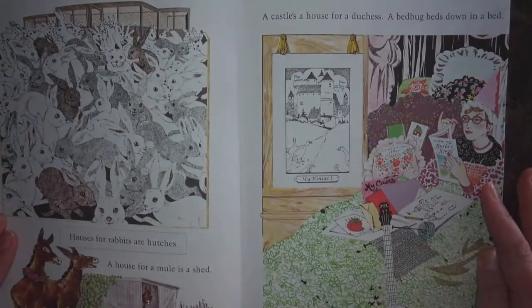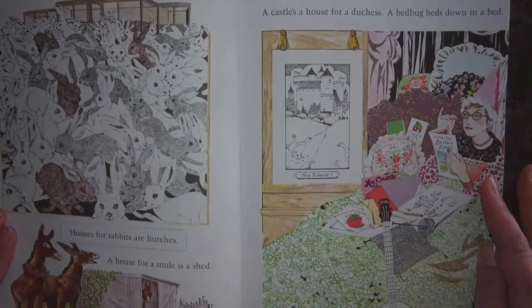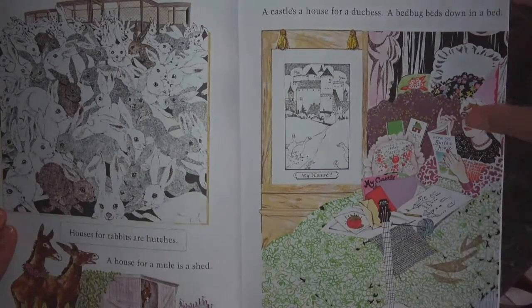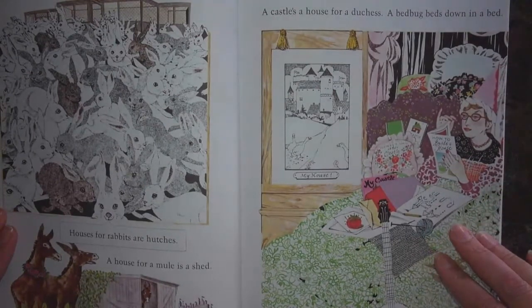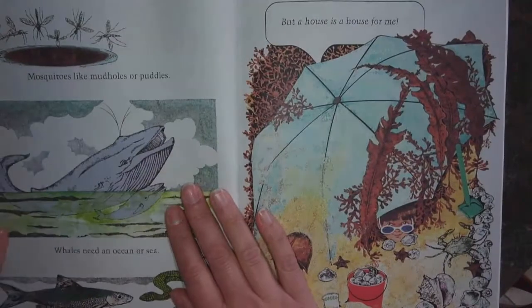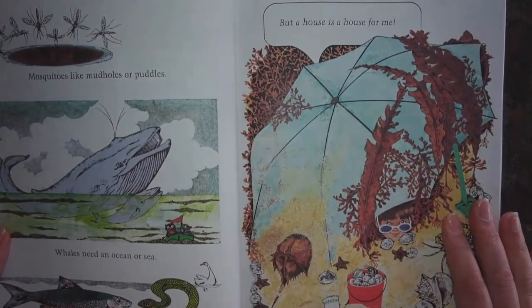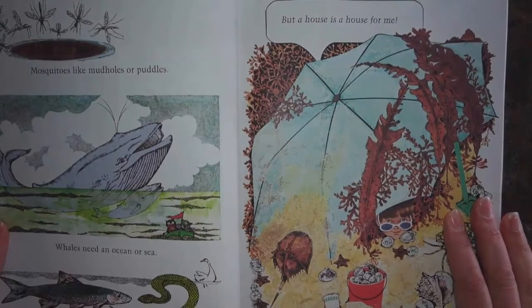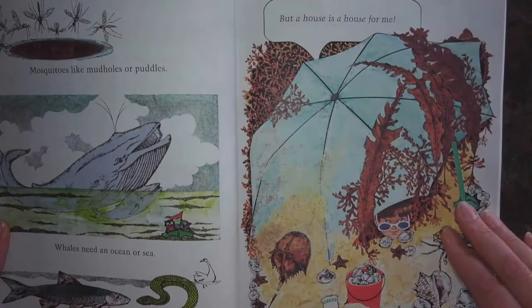Houses for rabbits are hutches. A house for a mule is a shed. A castle's a house for a duchess. A bed bug beds down in a bed. Mosquitoes like mud holes or puddles. Whales need an ocean or sea. A fish or a snake may make do with a lake. But a house is a house for me.